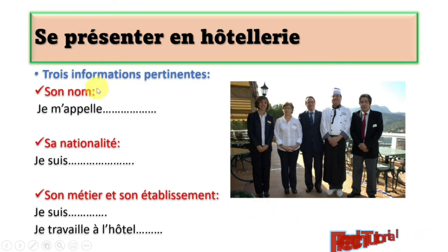What do you need? Three important pieces of information — trois informations pertinentes. The first one is son nom: you need to be able to give your name. You say je m'appelle — je m'appelle Dora. The second is sa nationalité: you give your nationality. You say je suis Canadien, je suis Indien, je suis Nigérien, and so on and so forth.